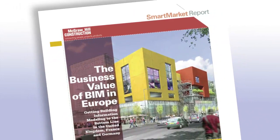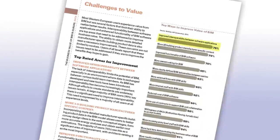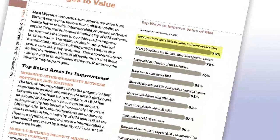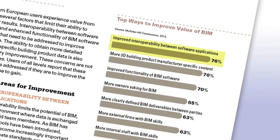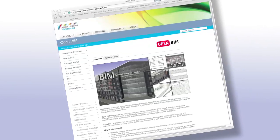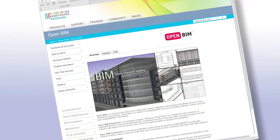McGraw-Hill Construction conducted research across Europe in 2010 about BIM implementation, and their Smart Market report showed the number one request for improving BIM was to improve interoperability between the different software applications. OpenBIM is the solution to this need, and we believe it's important to the AEC industry for several reasons. It supports a transparent, open workflow, allowing project members to participate regardless of the software tools they use.